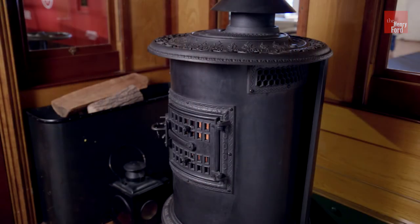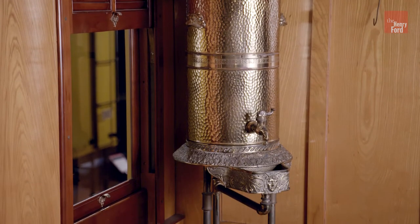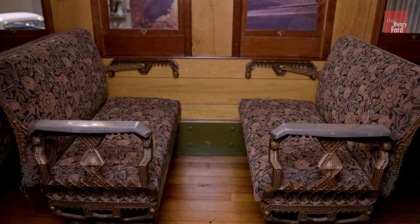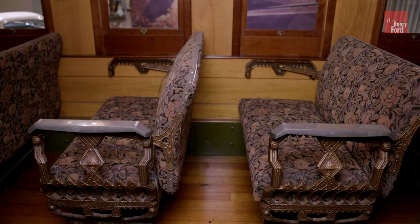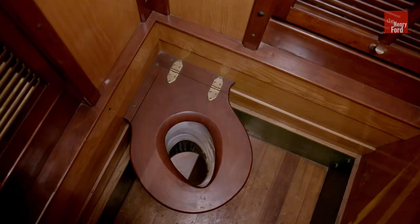There were windows and vents to add light and encourage air circulation. Notice the single heating stove, the water dispenser — usually with just a single cup shared by everyone — the walkover seat backs, which could be flipped so that passengers faced forward whichever direction the car traveled, and the restroom, which was little more than a seat with a hole through the car's floor.